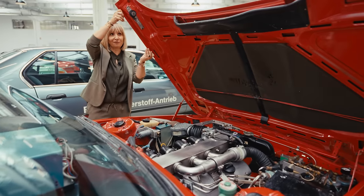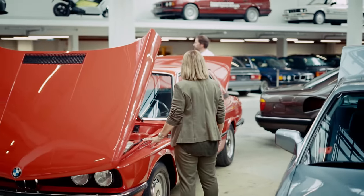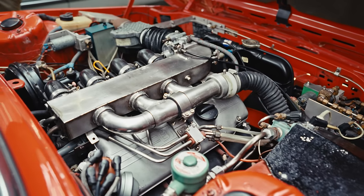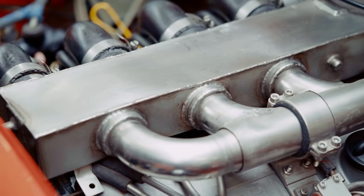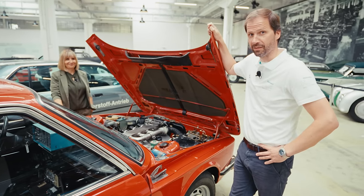This BMW 520 was converted into a test car and it is powered by liquid hydrogen in an internal combustion engine. It was a collaboration between BMW and the German Aerospace Research Institute, and I would like to show you, beside this amazing engine of course, the tank system.